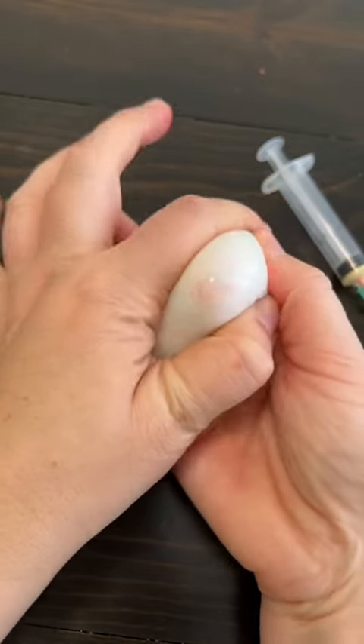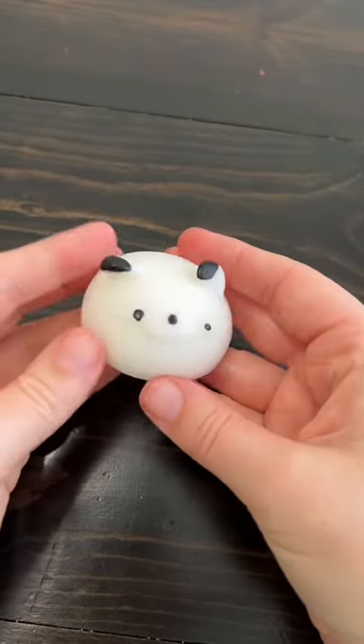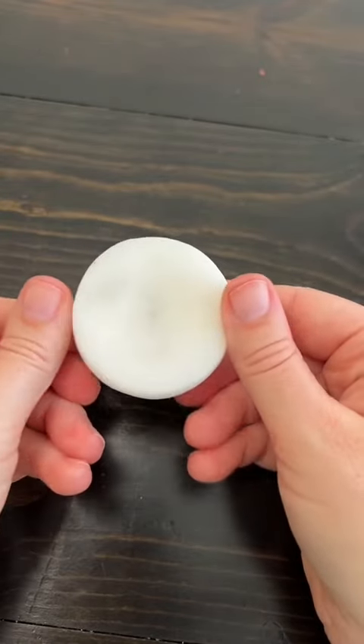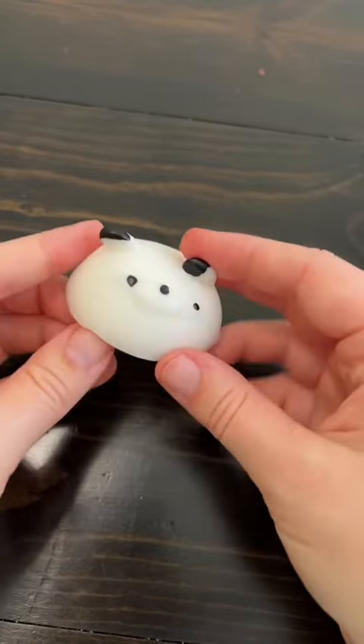Please let me know if I should just leave well enough alone or try to have surgery and get it out. Also, let me know what you think I should name this sweet little mochi.